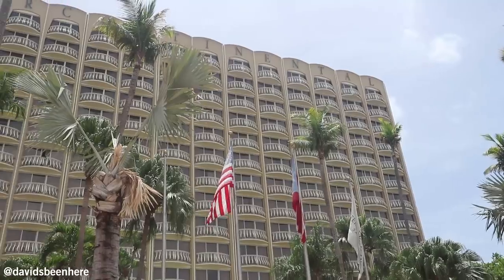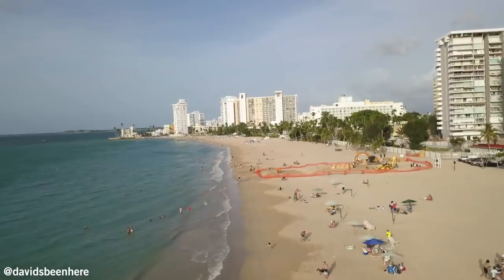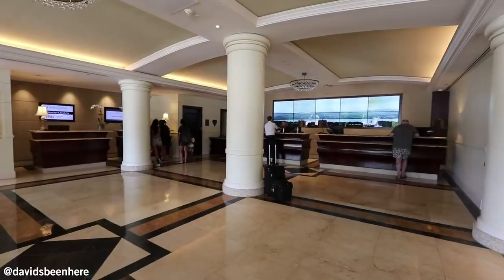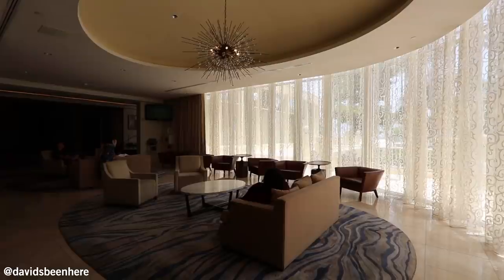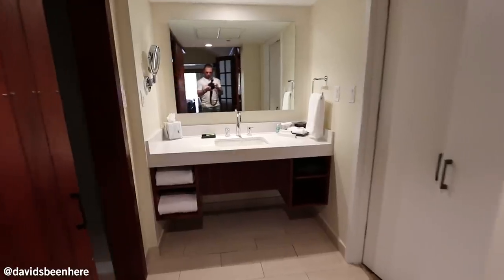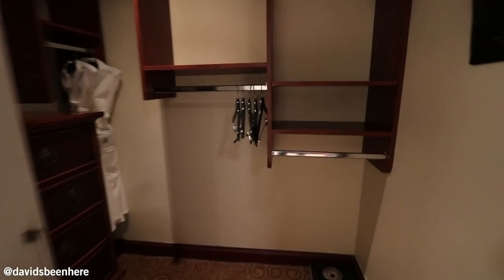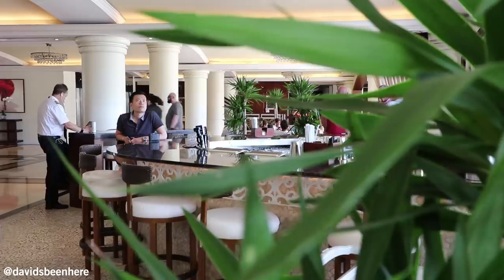The Intercontinental San Juan has 398 rooms and a two-mile beach. They're located between Old San Juan and the airport — really close to the airport, about a five-minute drive. And this is my bathroom. I love this place. Walk-in closet, really nice. I can't wait to sleep in this room.